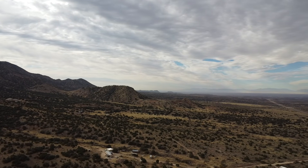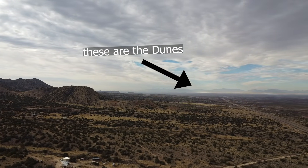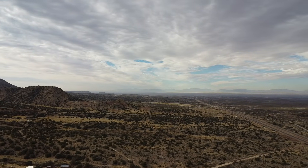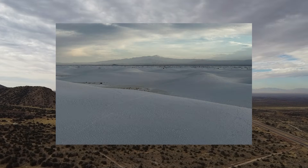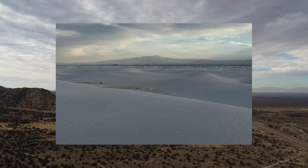Less containment, and the sand would be swept away. More water, and the gypsum would be dissolved. It's truly the perfect environment for this to occur. And there you have it — that is how the beautiful white sands, probably one of the rarest sand dune fields on Earth, formed.